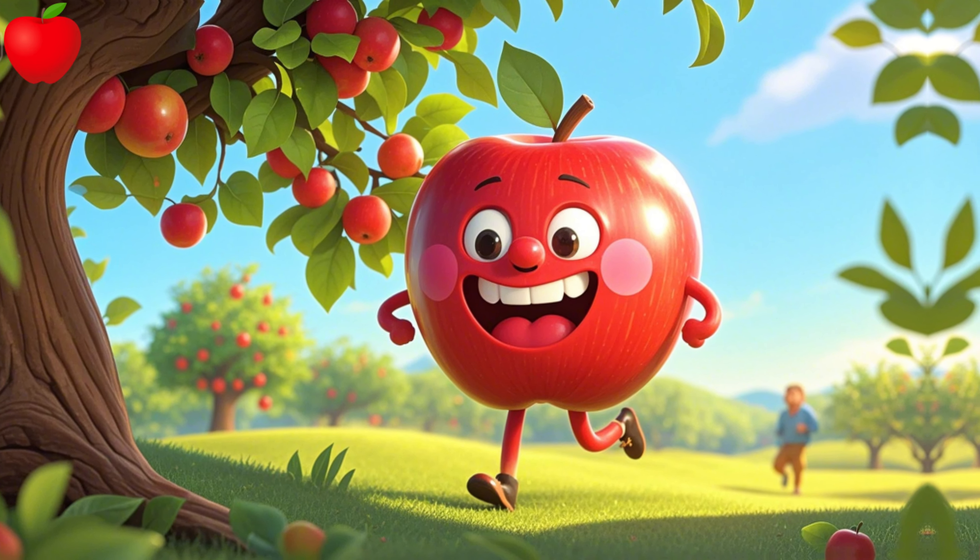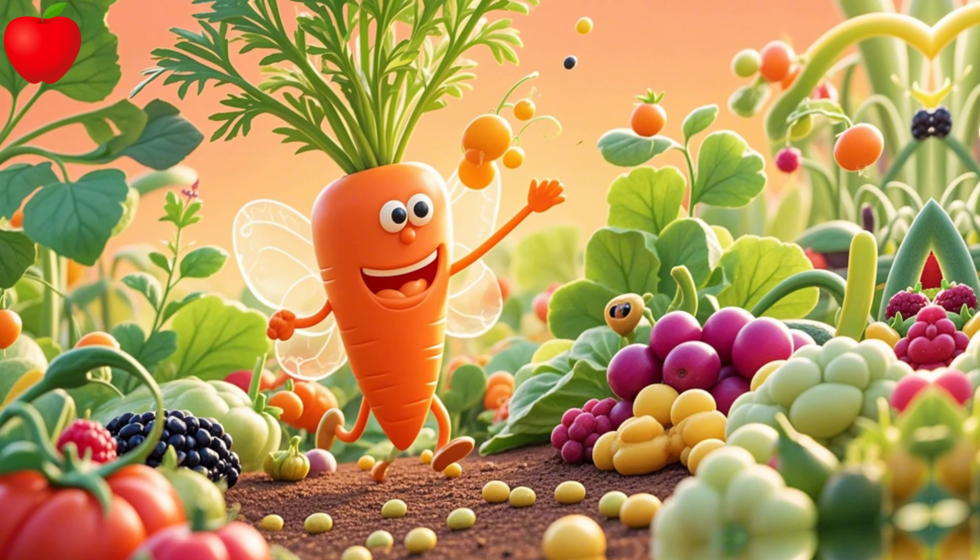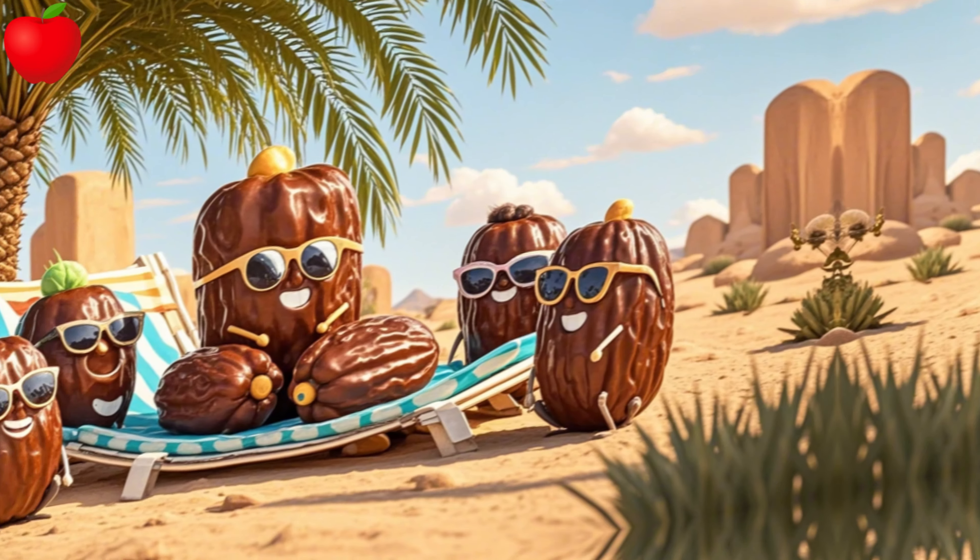A is for apple, juicy and red. B is for banana, great for bread. C is for carrot, orange and bright. D is for dates, a sweet delight.